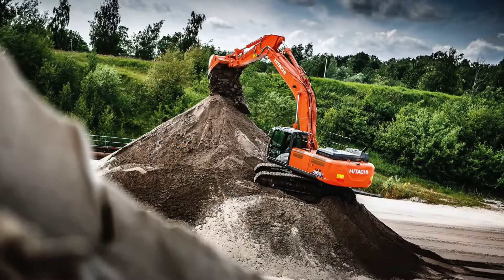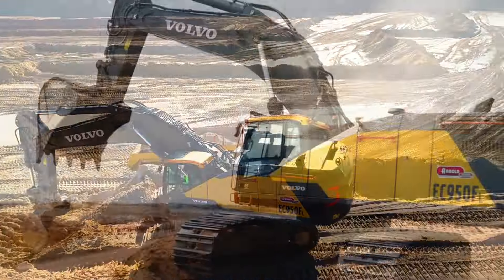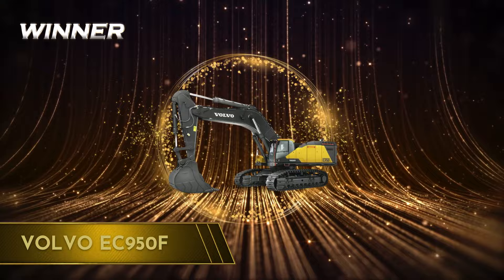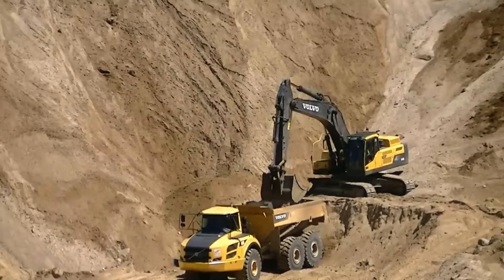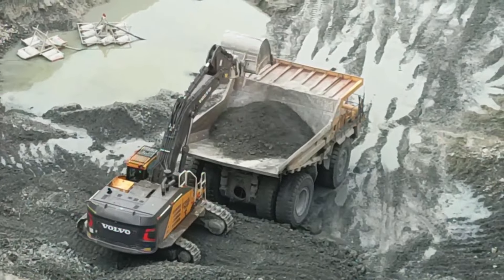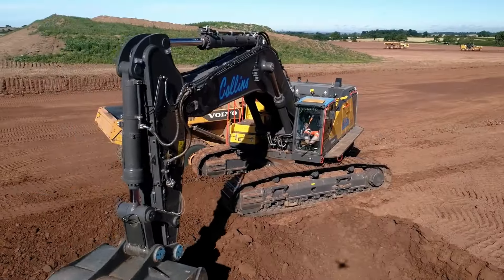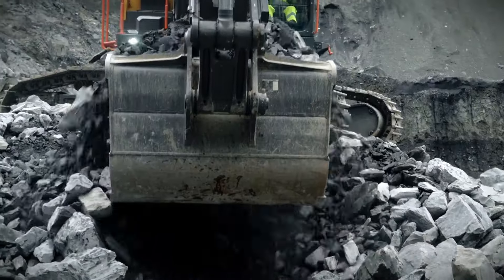So, who's the top dog in this construction showdown? Edging into the top spot with its industry-leading design, the Volvo EC950F snags the crown with its blend of brute strength, advanced technology, and commitment to sustainability. Whether it's digging deep or moving mountains, the Volvo EC950F does it with style and efficiency, proving that in the world of construction, this time it's the king. But make sure you let us know your thoughts in the comments — what decision would you have made?